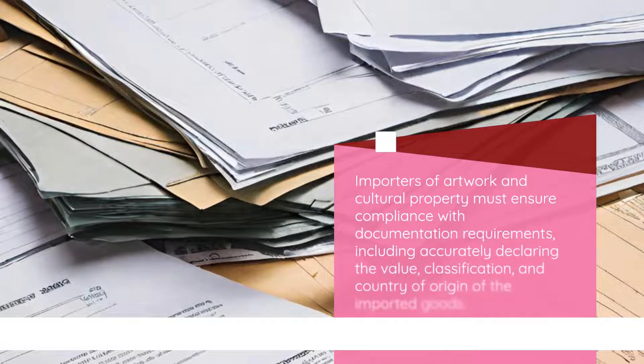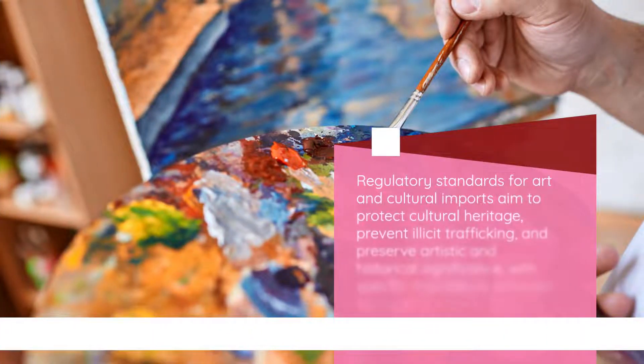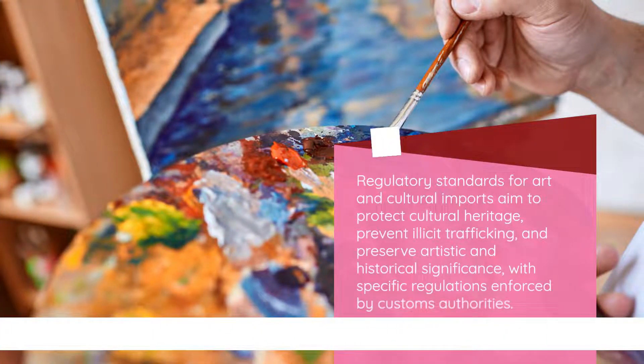Importers of artwork and cultural property must ensure compliance with documentation requirements, including accurately declaring the value, classification, and country of origin of the imported goods. Regulatory standards for art and cultural imports aim to protect cultural heritage, prevent illicit trafficking, and preserve artistic and historical significance, with specific regulations enforced by customs authorities.